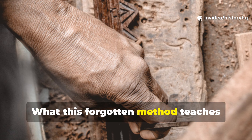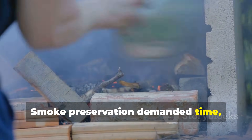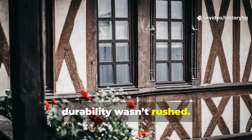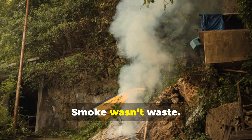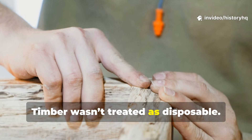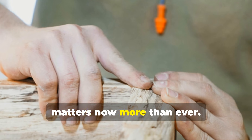What this forgotten method teaches about material respect is quite profound. Smoke preservation demanded time, observation, and restraint. Medieval builders understood that durability wasn't rushed. Materials were prepared, not forced. Smoke wasn't waste — it was a tool. Timber wasn't treated as disposable. It was respected. That mindset matters now more than ever.